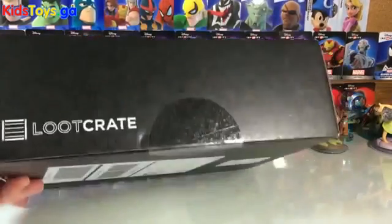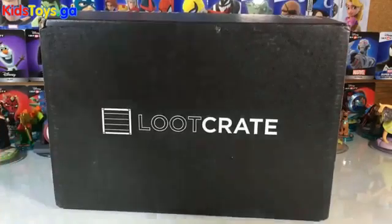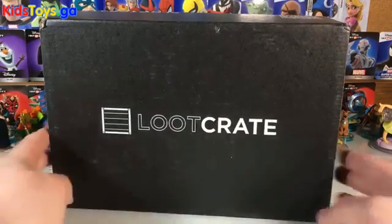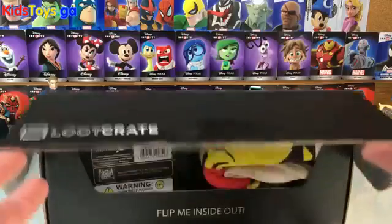It's a little bit of a thinner box — it was able to fit in my mailbox this month, so it wasn't something they had to leave by the front door because it was so big. Small boxes can still contain some awesome surprises inside, so let's crack it open. I've already sliced it open to make it easier.